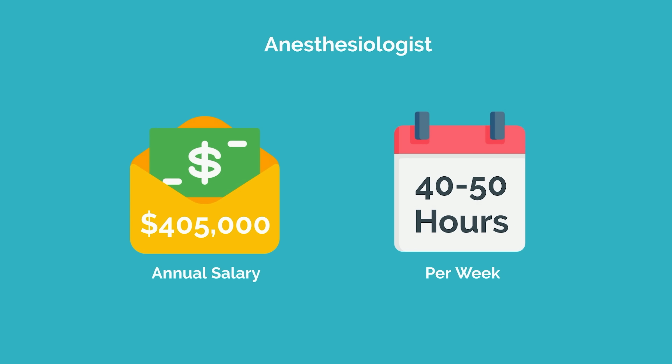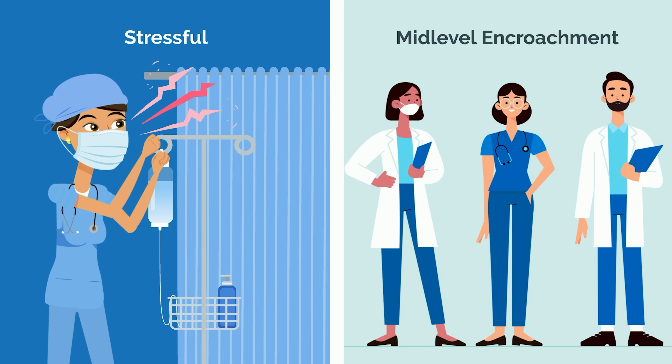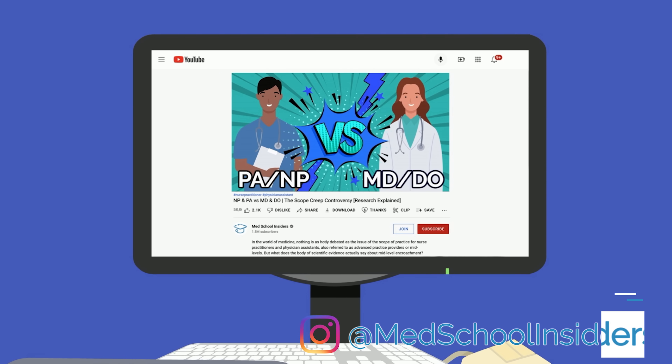That being said, anesthesiology can also be incredibly stressful. Things can and will go wrong during surgery, and the patient's life will be in your hands. In addition, mid-level encroachment from CRNAs is also a growing concern. To learn more about the issue of mid-level encroachment, be sure to check out our video, PA and NP vs MD and DO, link in the description.